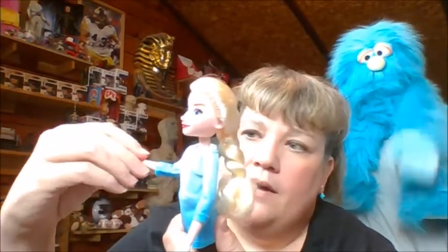Same articulation for Elsa as Anna. Then she comes with a little frozen cappuccino type drink, and it has a little spot so you can slide it on her so it looks like she's holding it. That actually went on pretty good. I mean these guys aren't bad. I might look and see about the other ones. Body-wise, I can take or leave.